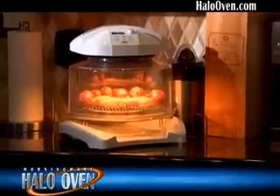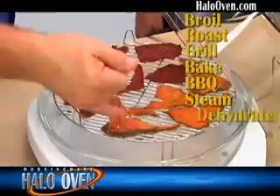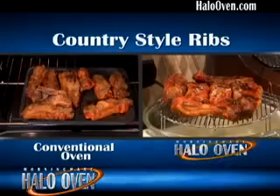Now, with one oven on your countertop, you can broil, roast, grill, bake, barbecue, steam, dehydrate, or air fry without all the fats and oils. We took fat drippings from country ribs that were cooked in a conventional oven and from the Halo Oven.